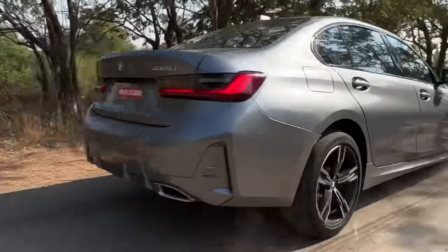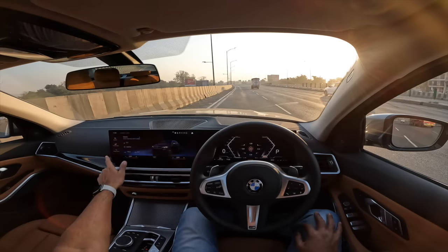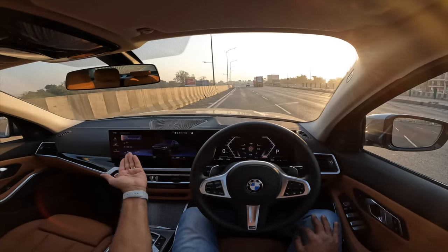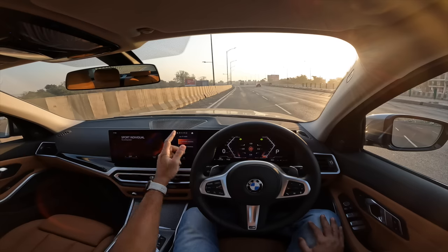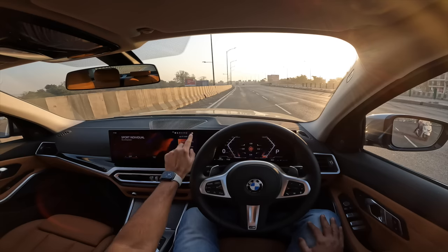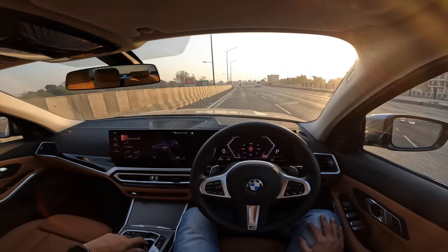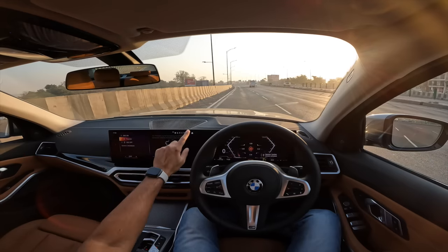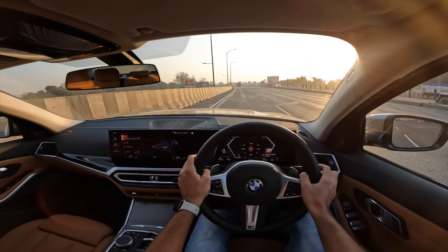We are all set to go — getting into the climate menu to shut off the air conditioning, then getting into the journey data and resetting it so we can identify speed and everything on this particular drive. The drive mode has to be in Sport Individual — already configured. Traction control has a sport mode so dynamic traction control is activated. Left foot on the brake, right foot on the accelerator, hazard lights off, revving the motor — launch control active, and off we go.